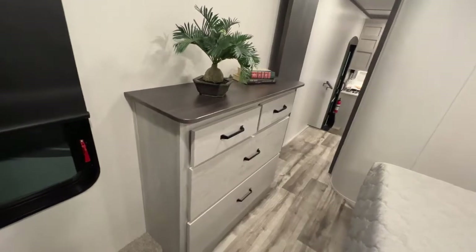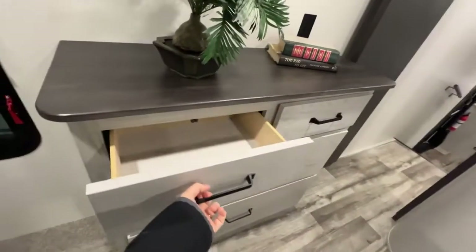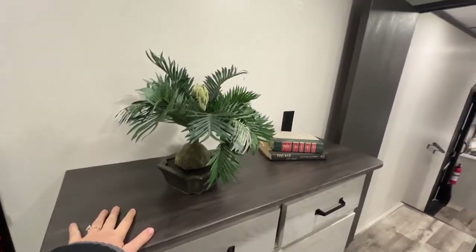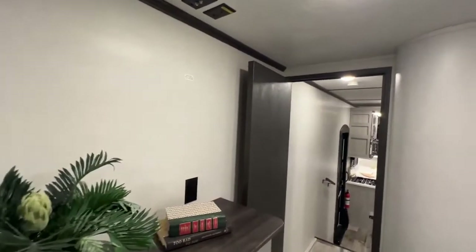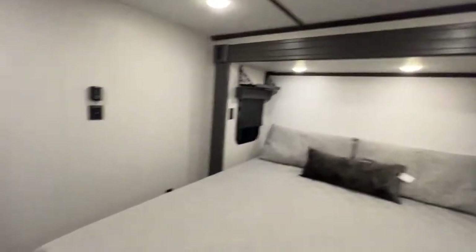Another huge window that also opens up. And then you have a built-in dresser — two jumbo-size drawers plus some extra regular-size drawers above. Countertop space for a TV, but you can also hang one up if you'd rather do that. The AC in the master keeps things nice and cool.